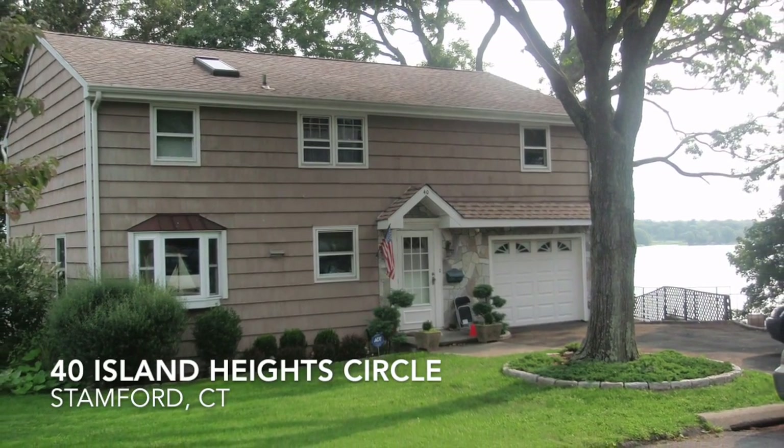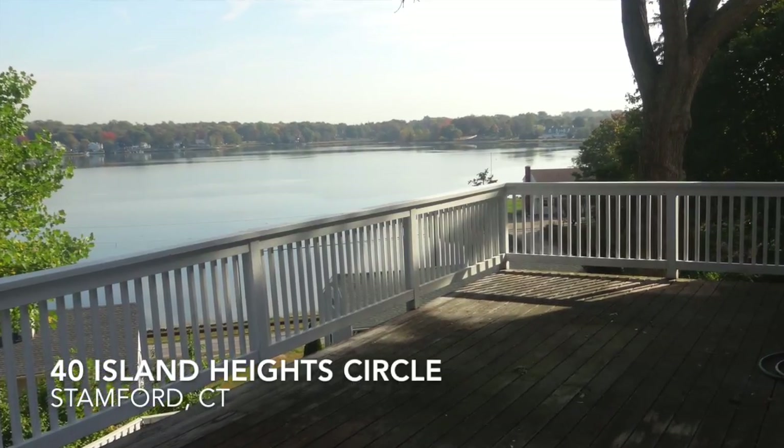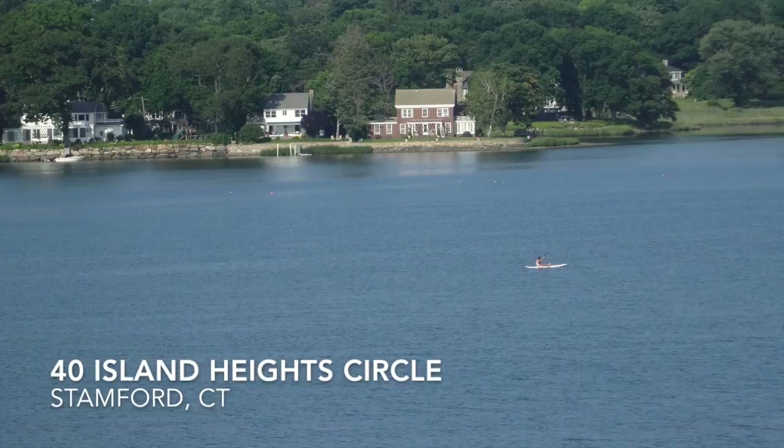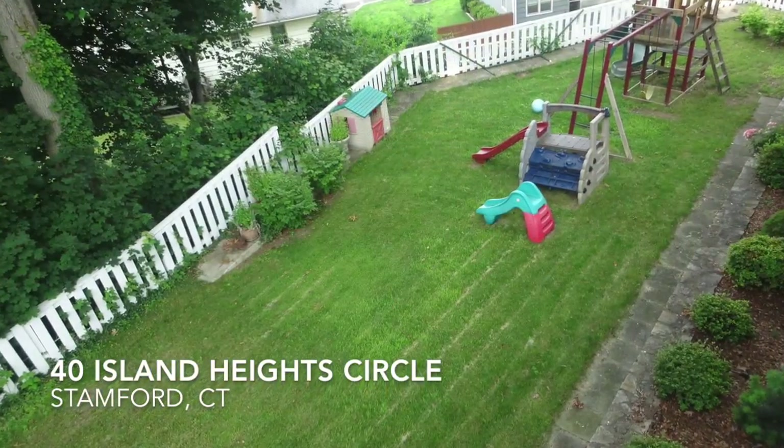Welcome to Forty Island Heights Circle in Stamford, Connecticut. We're minutes from I-95 and downtown Stamford. We have fantastic water views, and we're walking distance from Cove Beach.